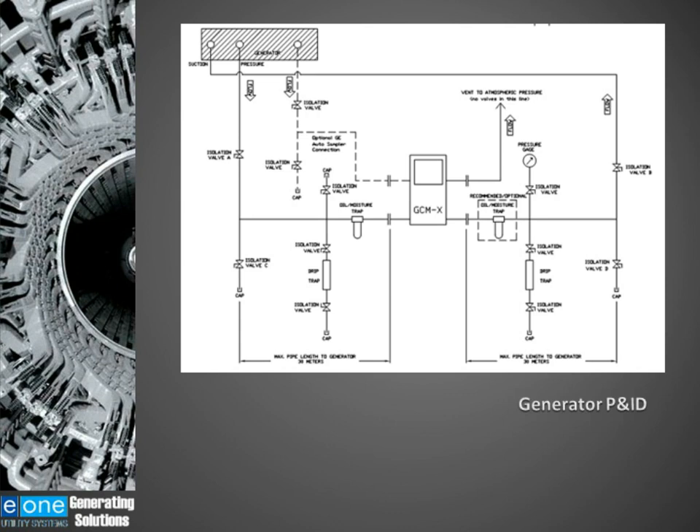As the hydrogen comes out, it goes through an optional oil moisture trap and another drip leg, then returns to the suction side of the generator. The reason for having a drip leg and oil moisture trap on the outlet is that just because hydrogen is flowing in one direction doesn't mean oil can't flow in the other direction. We've seen cases where hydrogen flows back to the generator but oil flows back towards the GCMX. These two drip legs and oil moisture traps are there to protect the GCMX.